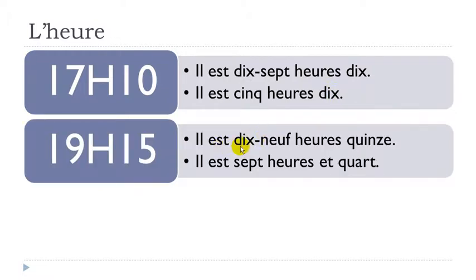Il est dix-neuf heures quinze — quinze means fifteen. Or we can use et quart: il est sept heures et quart. So il est dix-neuf heures quinze, or il est sept heures et quart.